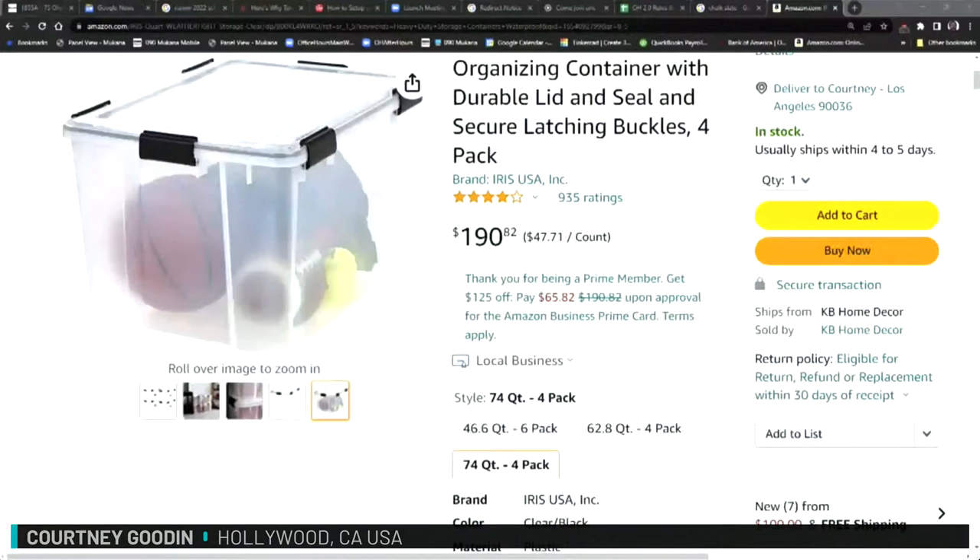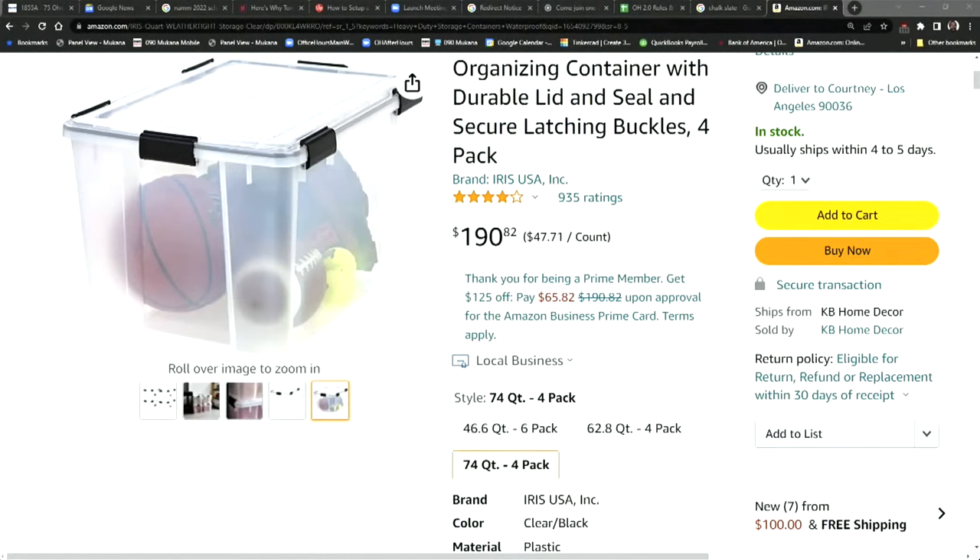Courtney shows sealed transparent containers, noting they're especially useful because 3D printing filament spools are hygroscopic — they absorb water and become unprintable. Keeping cables and filament in sealed, transparent containers in a cool dry place is always handy, and being able to see inside without opening is a plus.